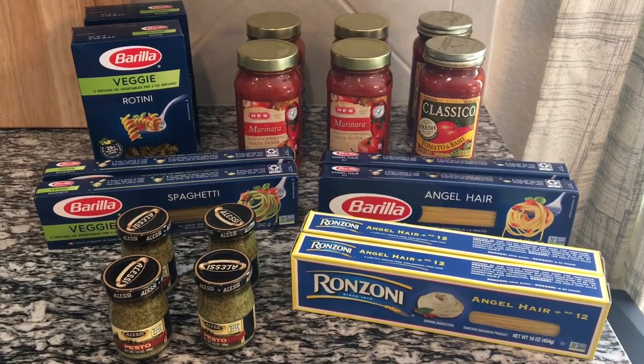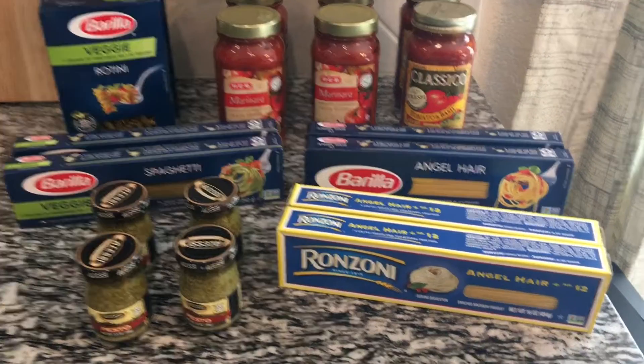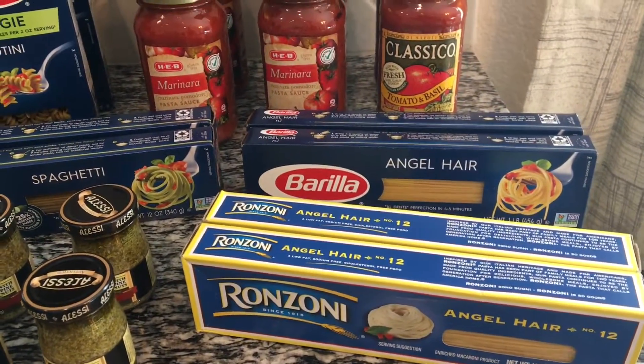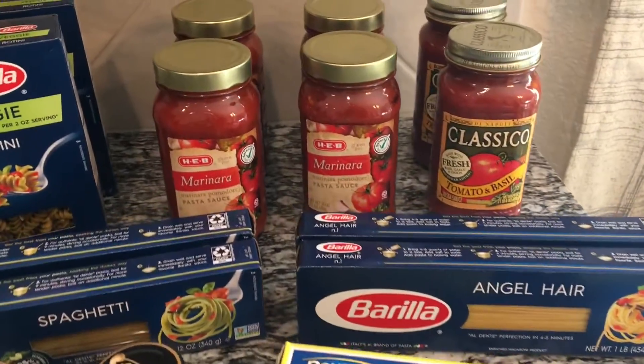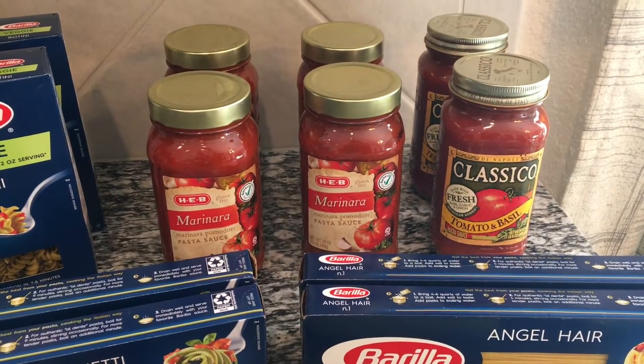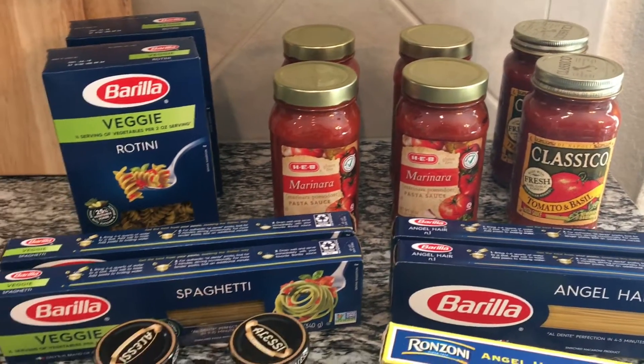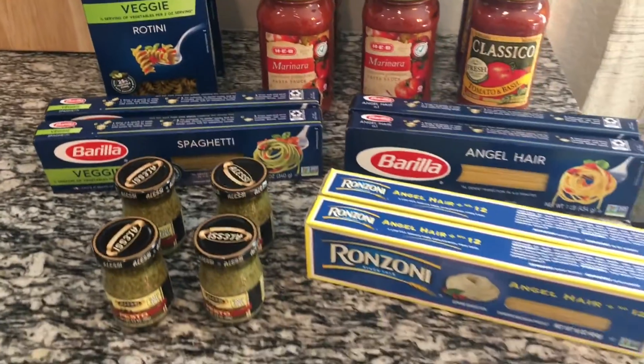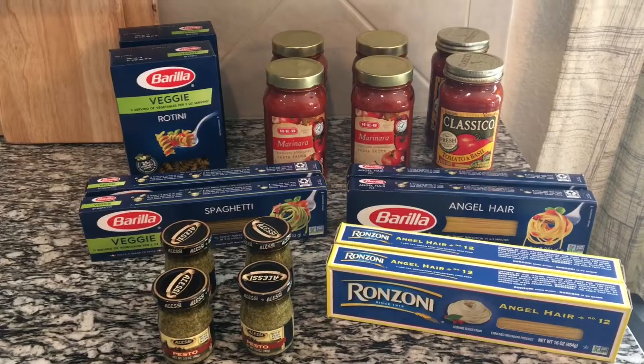We added some pasta and some pasta sauces as well. Here at the front we have four of the angel hair pasta, and at the back we have six pasta sauces. We also bought some of the veggie rotini, veggie spaghetti, and four of the pesto sauces.